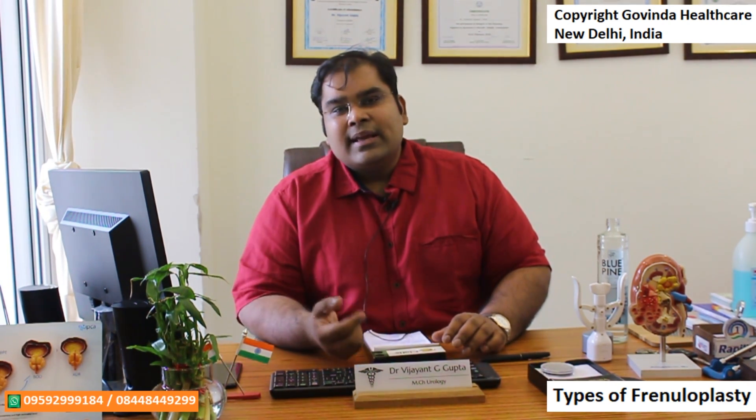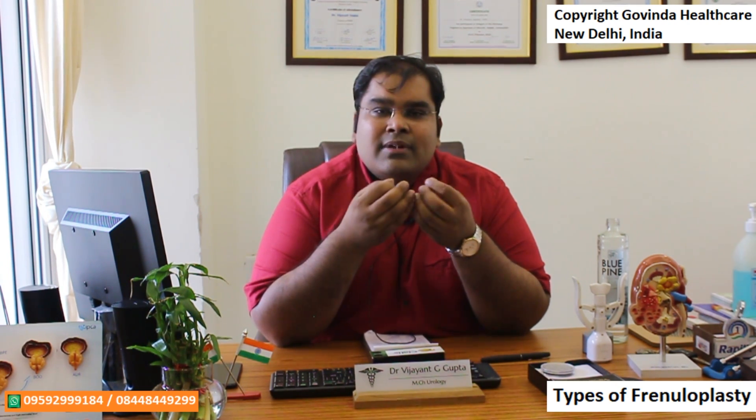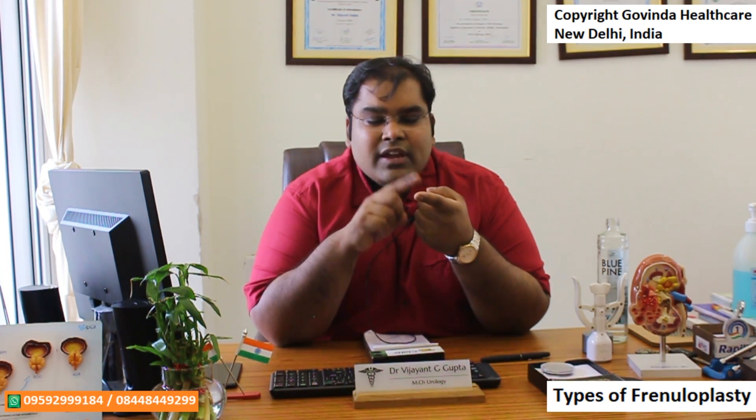Today we are going to talk about the three specific types of frenuloplasties that we do. Frenuloplasty basically means that we have to cut the frenulum and elongate it, but it doesn't look as simple as it sounds. The frenulum for all practical matters is basically a blood vessel, so to cut it and restate it there is a lot of bleeding. To do a good frenuloplasty we have to take care of a few things: the frenuloplasty should never be tight, and we have to reorient the tension lines so that the frenuloplasty never proves to be a pain again.